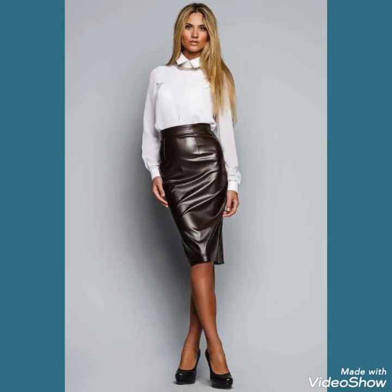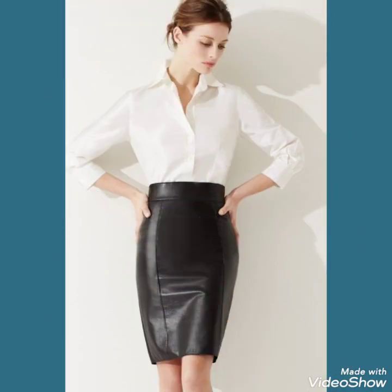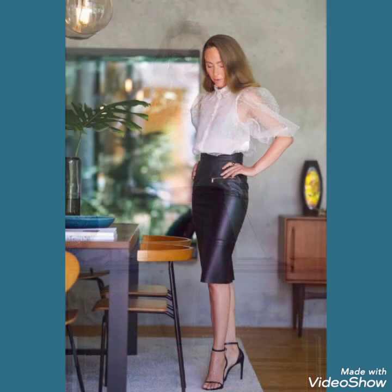Friends, if you want to buy these types of leather skirts, I will tell you the best website from where you can buy this amazing collection. But before telling you the website, please like, share, and subscribe to my channel and press the bell icon for notifications of my upcoming videos.